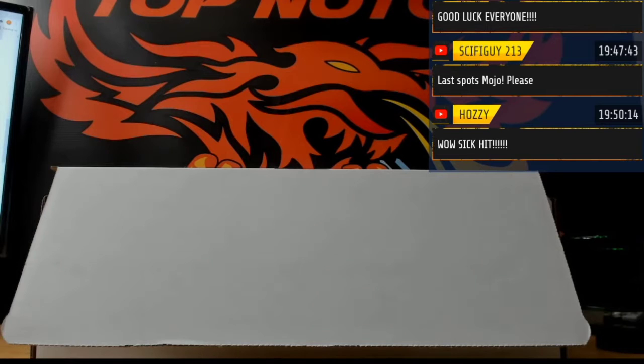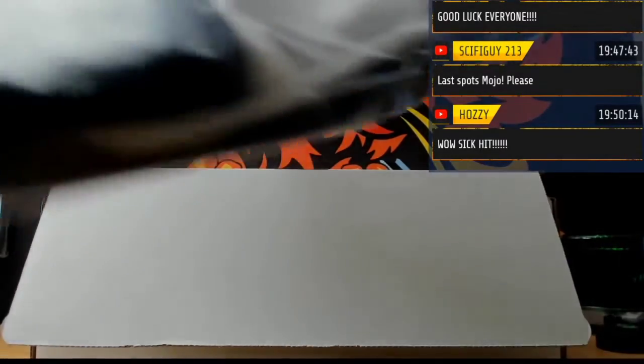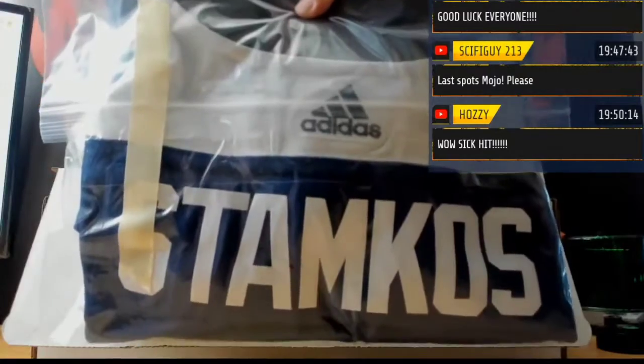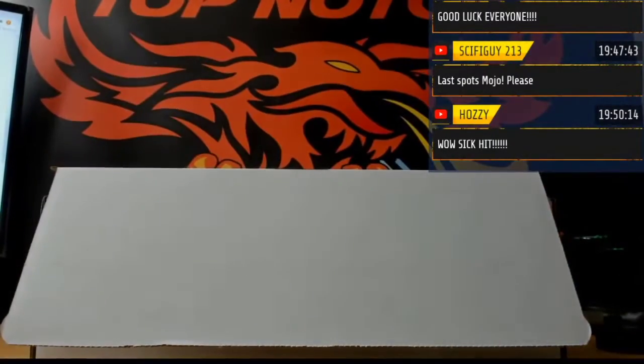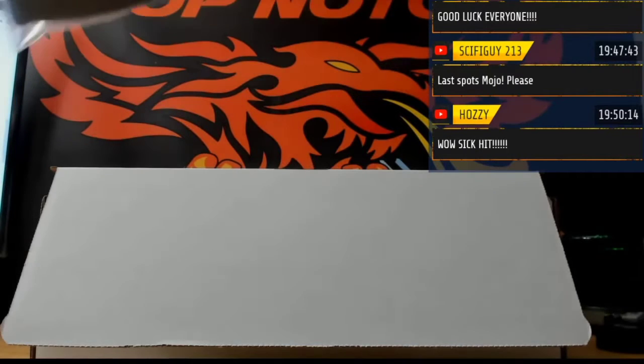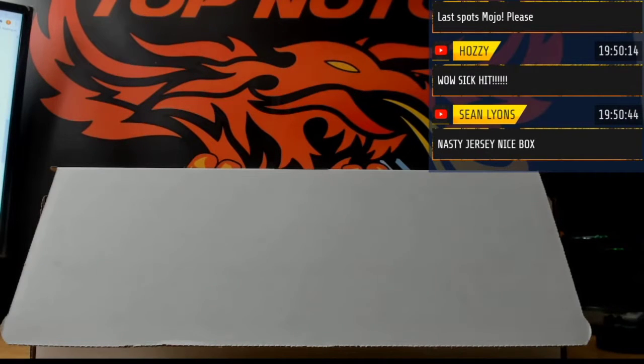Do you have a Tampa or something? Oh, is it a reverse retro? Reverse retro baby, wow! It says possibly — I think it is a reverse retro. I think you're right. I think it is an RR.